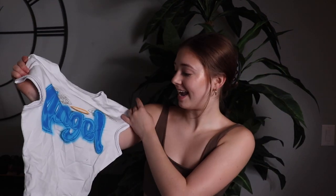Next we have a super cute little shirt and it says "angel." I love this — it's like a little cropped tee and I think it is adorable.